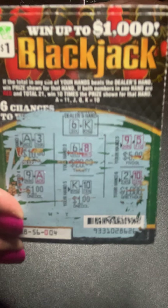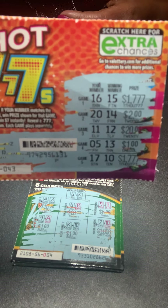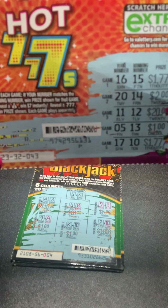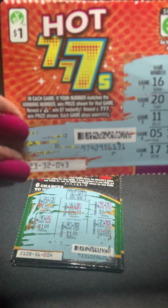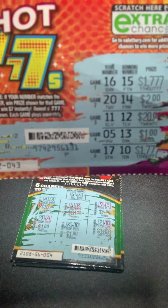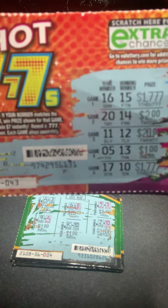The last game — these are all $1 games — is hot sevens, which is a fairly new game. I think it started at the beginning of the year or midway through Christmas. I don't think any of the $1,777 prizes are left, but I think there are some other great top prizes remaining that made me interested in trying to win this game.